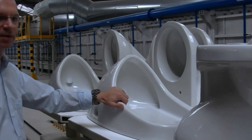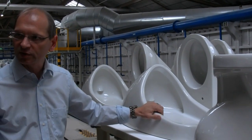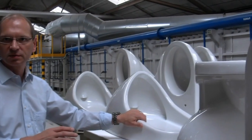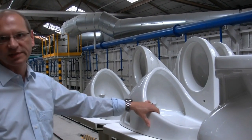And of course, before this is now sold or put to stock, it has to be controlled. We will now see an inspection station where every piece is inspected 100%.